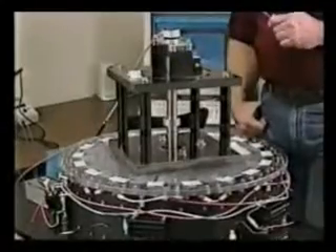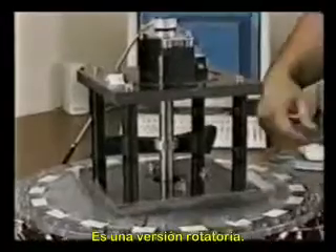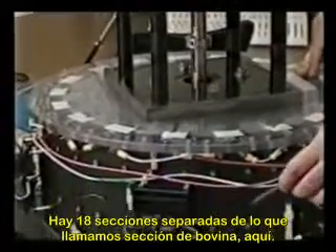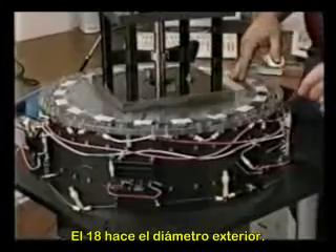This is the latest version of the Carousel Motor Generator. It's a rotary version. Rotary inside, there are 18 separate sections — what we call a coil section in here. 18 make up the outer diameter.